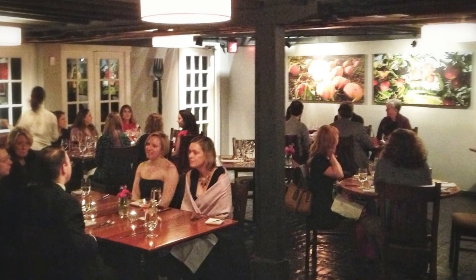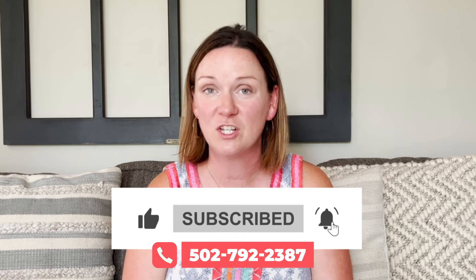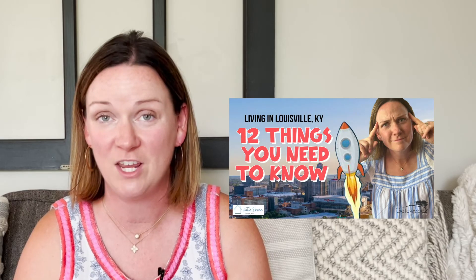I hope this video has been helpful in learning about the neighborhoods closest to downtown Louisville, Kentucky. If you're interested in more about life in Louisville, be sure to subscribe to my channel. If you're moving here, watch my video 'Moving to Louisville, Kentucky: 12 Things You Need to Know.' Also watch for future videos where I'll discuss neighborhoods a little further out from downtown. Thanks so much for watching — we'll see you next time!